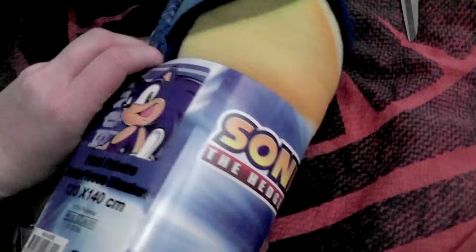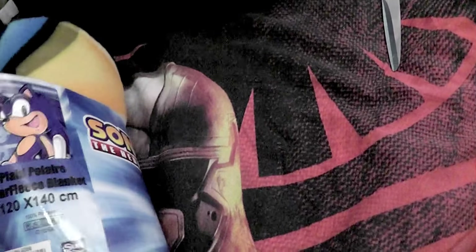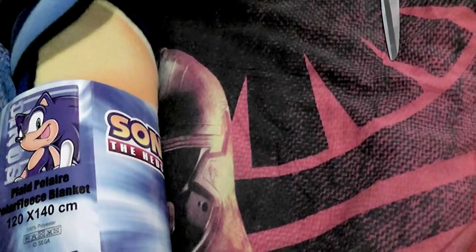I didn't really expect this, but also because for a fleece item it was quite expensive. But Sonic stuff is so hard to find here, and this is probably some kind of rare item that I can find in shops here.